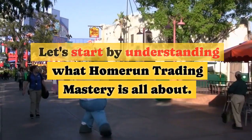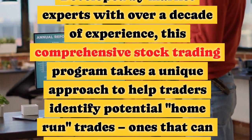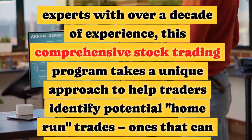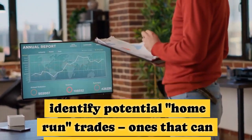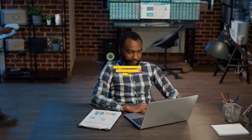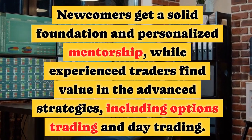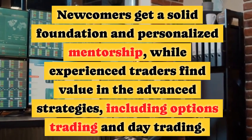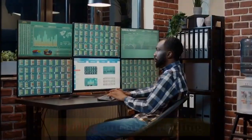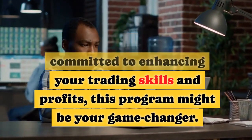Let's start by understanding what Home Run Trading Mastery is all about. Developed by market experts with over a decade of experience, this comprehensive stock trading program takes a unique approach to help traders identify potential Home Run trades — ones that can yield substantial profits. It's not your ordinary trading course; it's an advanced program that delves into technical analysis, chart patterns, and risk management. It's suitable for both beginners and experienced traders. Newcomers get a solid foundation and personalized mentorship, while experienced traders find value in the advanced strategies, including options trading and day trading. Regardless of your experience level, if you're committed to enhancing your trading skills and profits, this program might be your game changer.